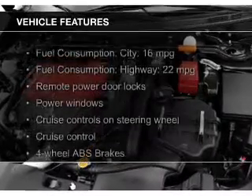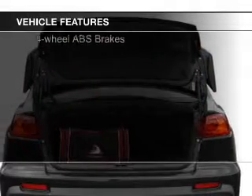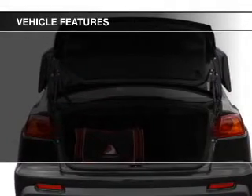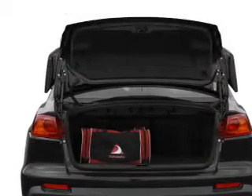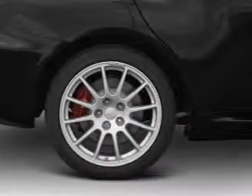The features include a turbocharger, leather seats, aluminum rims, automatic climate control, an adjustable tilt steering wheel, a spoiler, an alarm system, cruise control, keyless entry, and a trip computer.